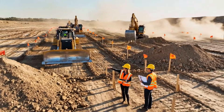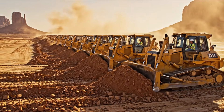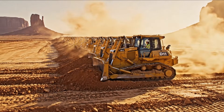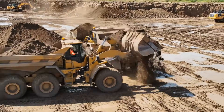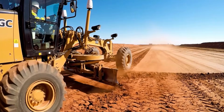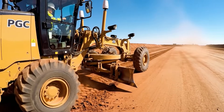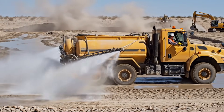The construction crew prepares to reshape the landscape. Dozens of bulldozers level kilometers of terrain for the runway foundation. Excess soil is removed to create a perfectly level platform. GPS-guided grading machines sculpt the terrain flawlessly. Water trucks suppress dust clouds, keeping the worksite safe and visible.